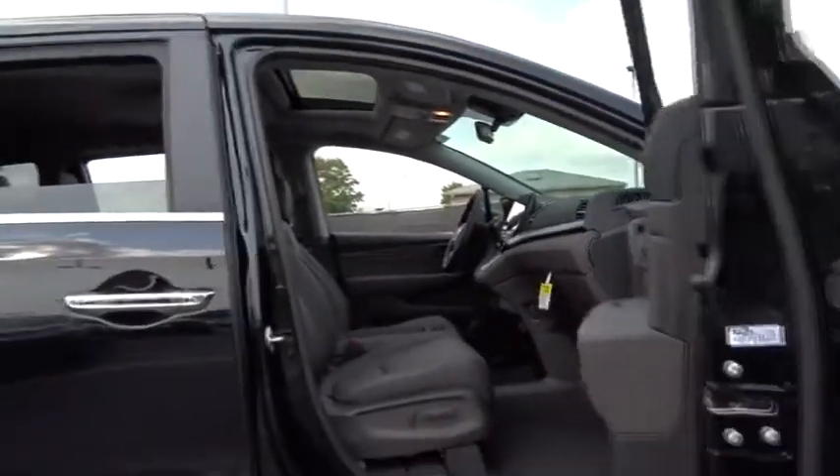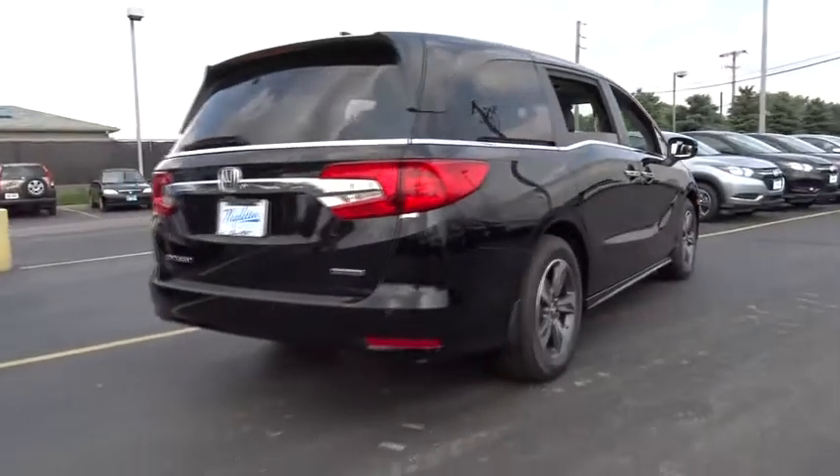Traction control, power passenger seat, navigation system, dual airbags, leather-wrapped steering wheel, power steering, alloy wheels, four-wheel disc brakes, fog lights.